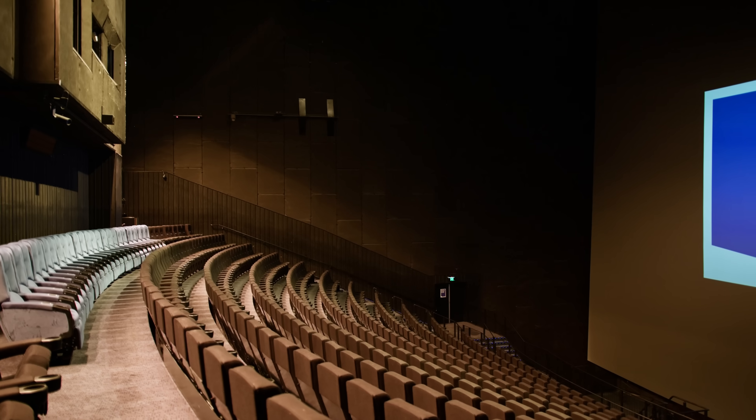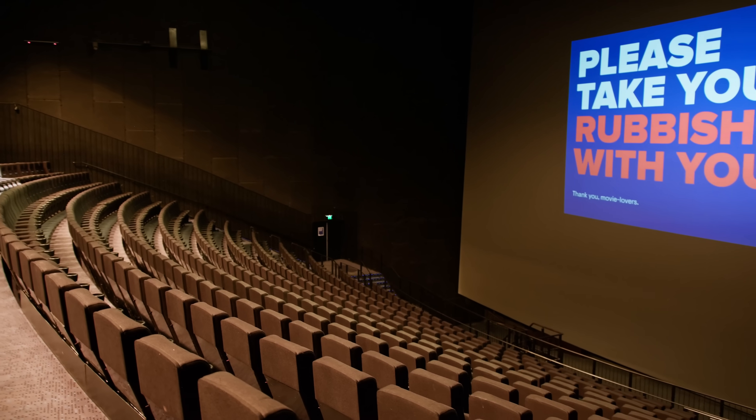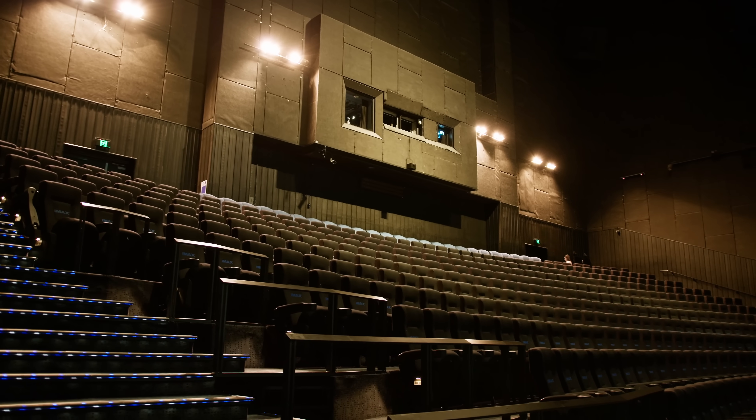The biggest point of difference for IMAX Melbourne is the fact that we're the only IMAX cinema in Australia. We've got the world's second largest screen at seven stories high, and we show a range of documentary content made specifically for IMAX, and then some blockbuster feature films as well.